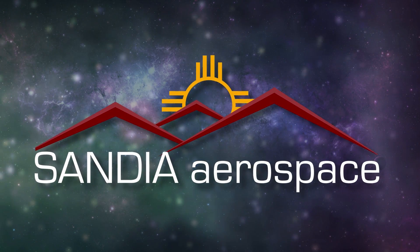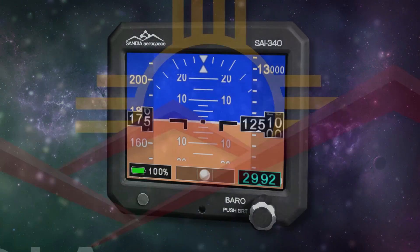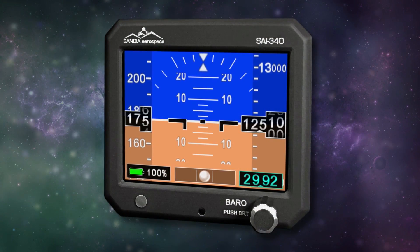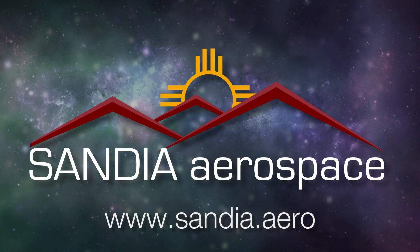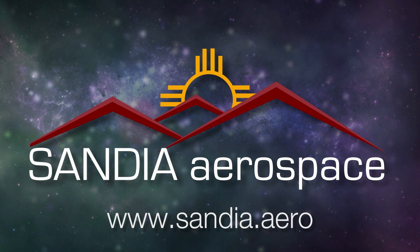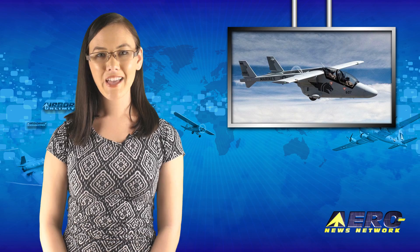Sandia introduces the new SAI 340 Quattro TSO'd airspeed, attitude, altitude, and slip indicator. With integral backup battery, safety never looked so good. See it now at www.sandia.aero. Welcome back.